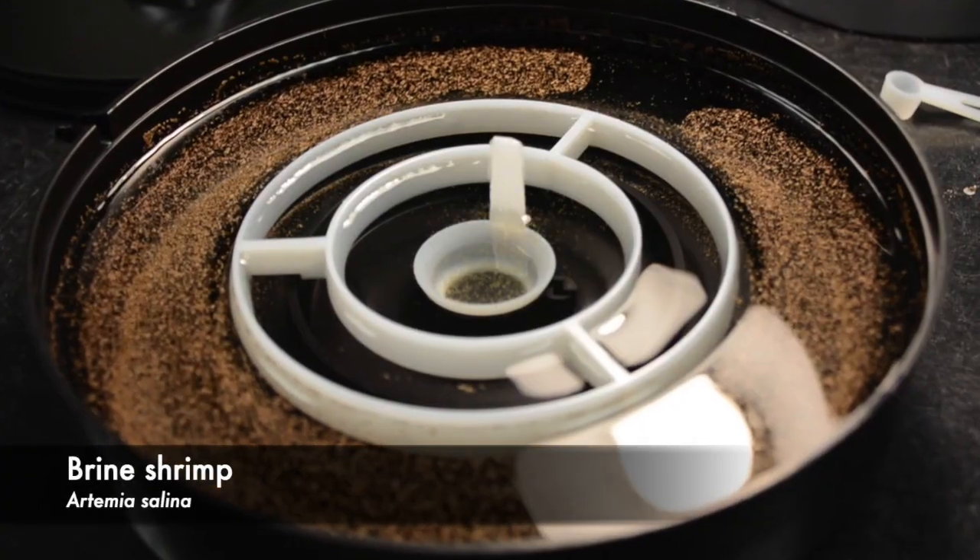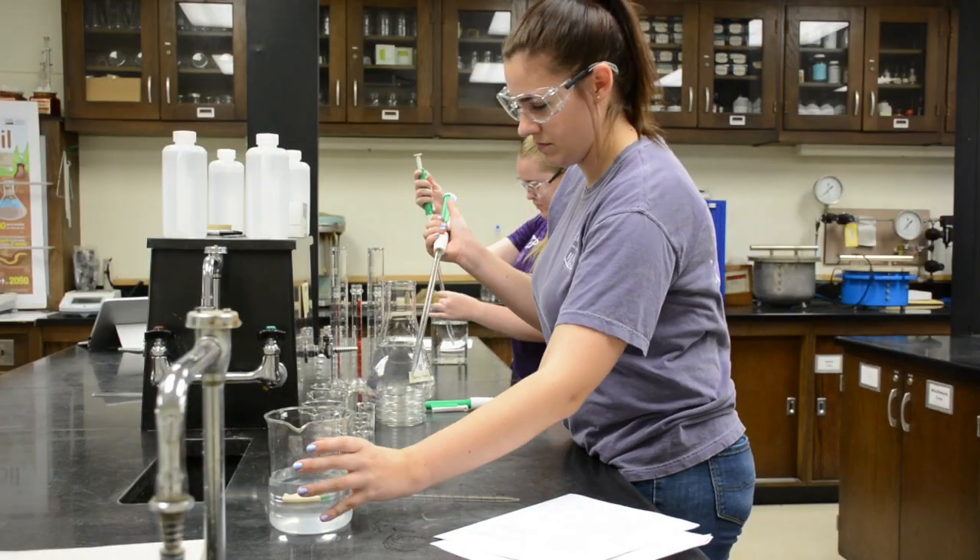For the past couple of months, Sarah Hall and I have been working with brine shrimp, specifically Artemia salina, and seeing the effects of toxicity testing on them inside of the lab.